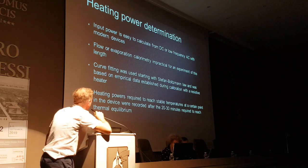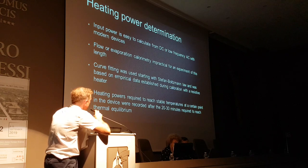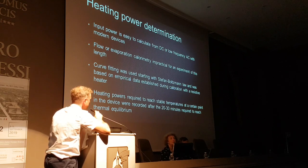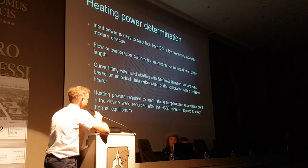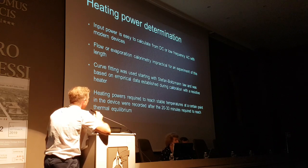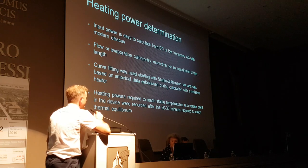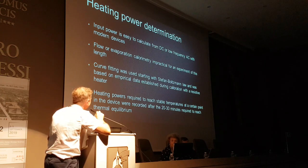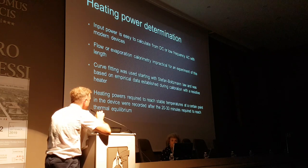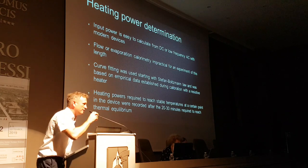Regarding heating power determination: input power is easy to calculate from DC or low-frequency AC with modern devices. Flow or evaporation calorimetry was considered impractical for an experiment this length — 225 days. Curve fitting was used, starting with the Stefan-Boltzmann law, based on empirical data published during calibration with a resistive heater. Heating powers required to reach stable temperatures were recorded after the 20 to 13 minutes required to reach thermal equilibrium.